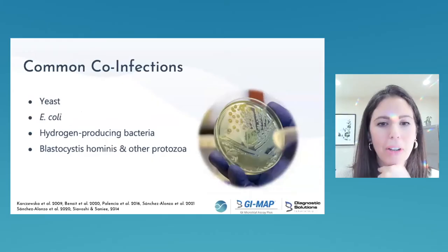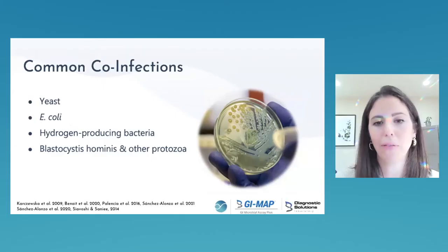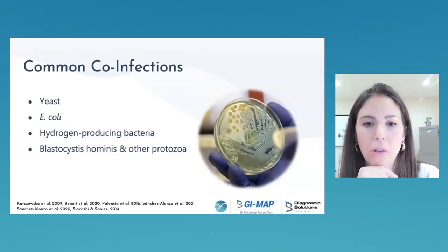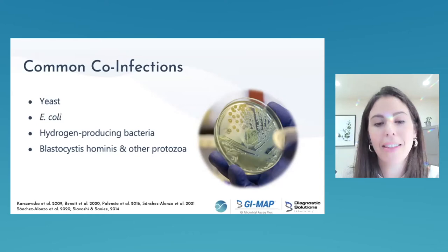Common co-infections of H. pylori: it makes the gut environment favorable for other organisms. We see a lot of yeast — H. pylori can actually exist within yeast vacuoles and hide there, since yeast tolerates severe pH conditions. We also see pathogenic E. coli, Eschericia genus, acid-resistant organisms, hydrogen-producing bacteria, and protozoa and other parasites.